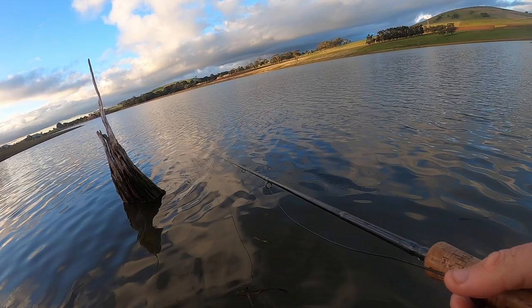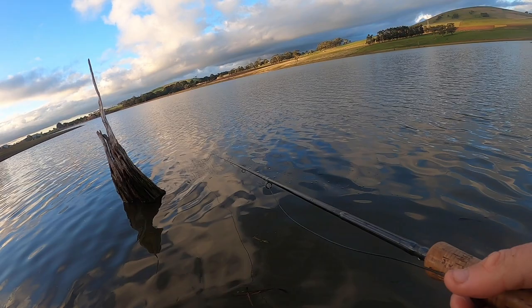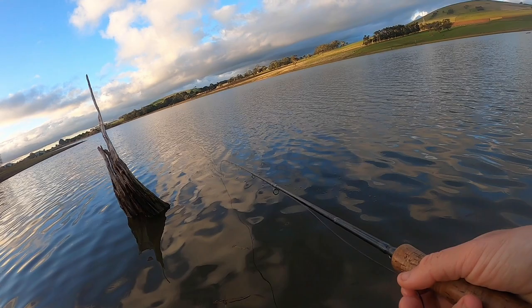They're moving so quickly, these fish are flying and you can actually see their bow wave on the top.